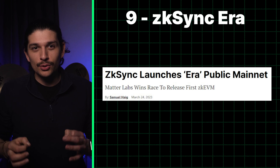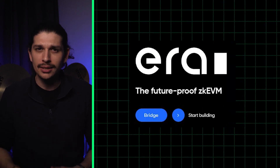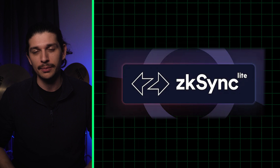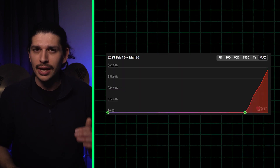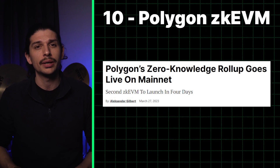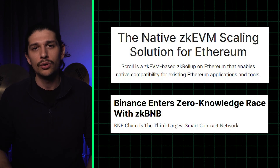Nevertheless, the first one debuted on Friday: ZK Sync Era, a blockchain that will likely displace an earlier limited version called ZK Sync Lite, built by the same company, Matterlabs. ERA is already the ninth largest roll-up with TVL a hair above 50 million dollars. Yesterday, Polygon ZK EVM became the second universal Ethereum-compatible ZK roll-up to actually open to the general public. And there are more on the way.